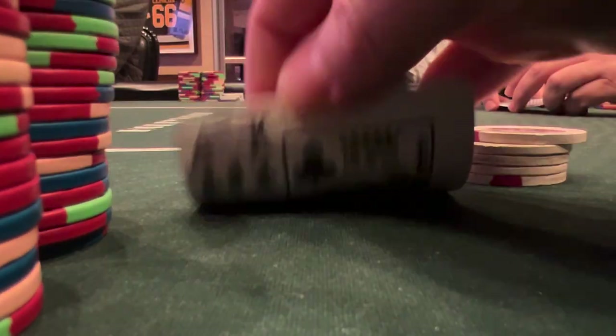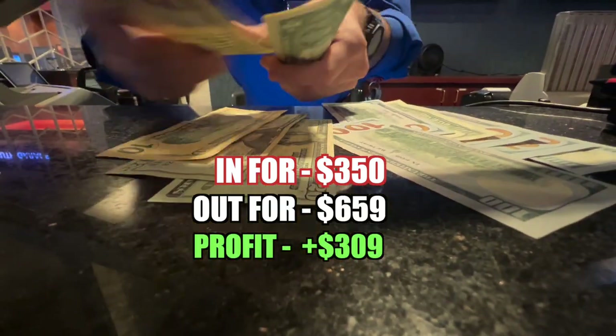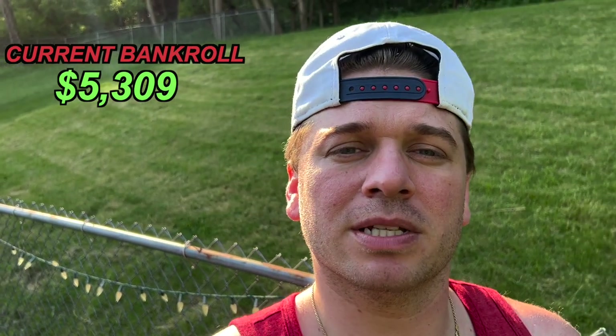We win one more small pot with king-nine of clubs, then fold a bunch of hands before racking up and heading to the cage, cashing out $659 for a profit of $309. I think dad mode worked — I am looking like a cool uncle right now. Thanks to all my subscribers watching recently. I said I was going to track the bankroll, so we start at $5,000 and we're currently at $5,309 after our winning session. My goals: first, be profitable for the year; second, double the bankroll to $10,000; third, run it up to $50,000 before year end. Thank you guys for watching — please hit like and subscribe if you haven't, it helps me out a tremendous amount and it's free.